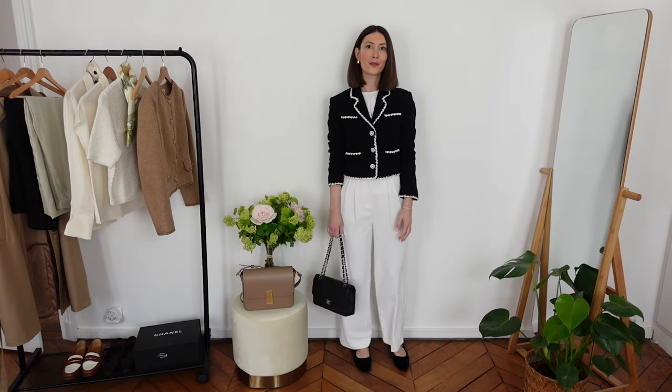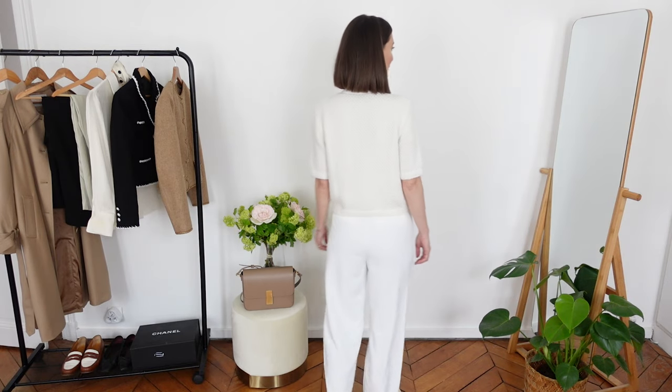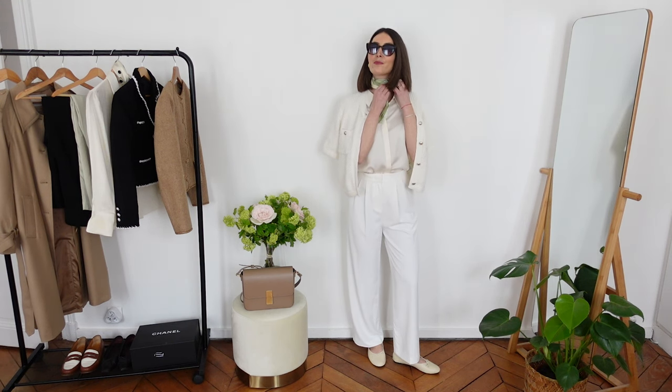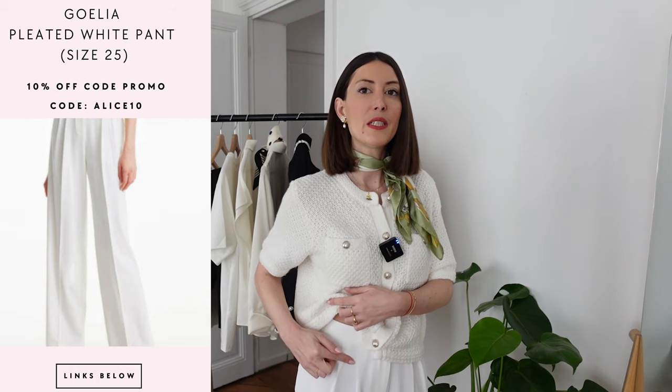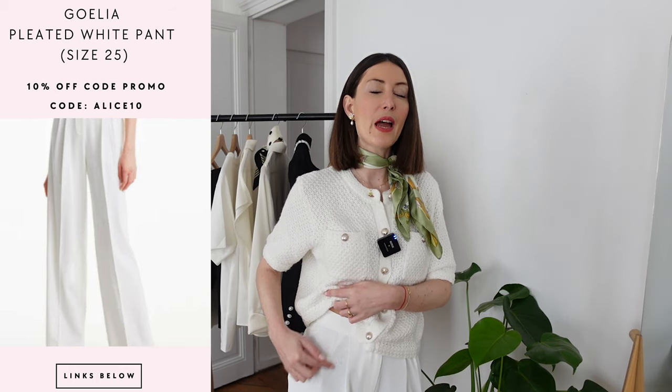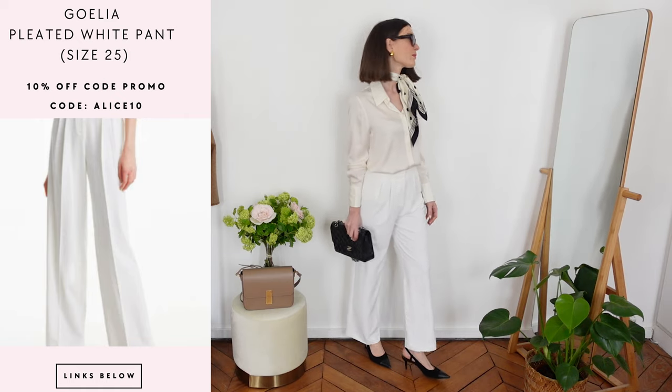Now about the bottoms for your spring capsule wardrobe — I have three core pieces to show you. Pants are such an essential in your spring capsule wardrobe because you can build so many outfits with just one pair. The first is a white large pleated pant from Goelia — a straight-cut wide leg pleated pant. What I love about this pant are the two pleats on the front, which make it a beautiful dressed-up piece you can wear with so many different outfits.